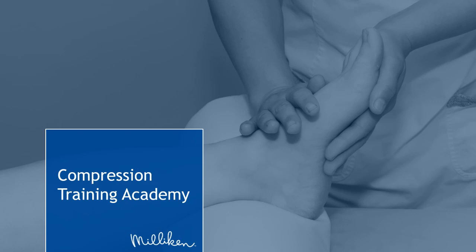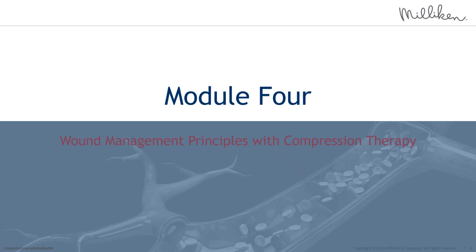Welcome to Milliken Healthcare Compression Training Academy, a series of educational modules intended for healthcare professionals caring for patients with venous leg ulcers and complications of the lower limb who require compression therapy. Welcome to Module 4, Wound Management Principles with Compression Therapy. This module will focus on leg ulcer related wound challenges, clinical considerations, and aims and objectives when selecting dressing materials for use beneath compression therapy to optimise compression wear time, reduce bandage failure and improve patient outcomes.